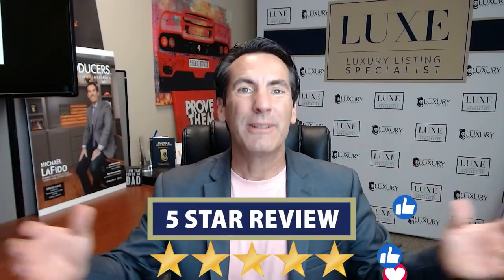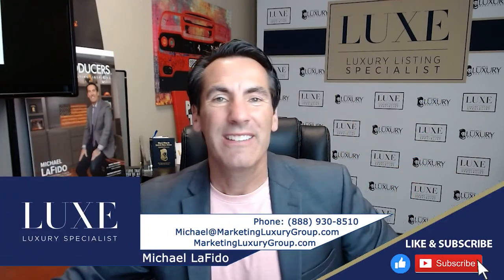If you're getting value from these types of videos, or our podcast, or our blog, or our book, please leave us a like and leave us a review. Michael Lofito — remember to prove others wrong. Take care.